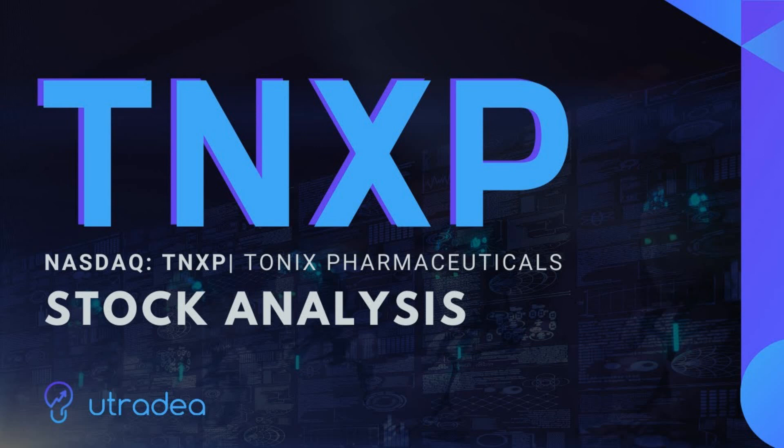Tonix Pharmaceuticals announced a share repurchase program. The board of directors has approved a share buyback program under which the company may repurchase up to $12.5 million in value of its outstanding common stock from time to time on the open market, subject to market conditions, share price, and other factors. The company intends to fund the share purchase program with available cash.